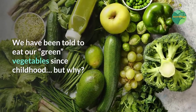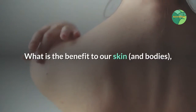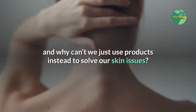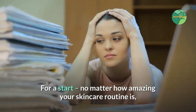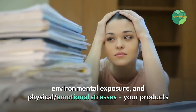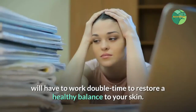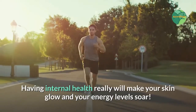We have been told to eat our green vegetables since childhood, but why? What is the benefit to our skin and bodies, and why can't we just use products instead to solve our skin issues? No matter how amazing your skincare routine is, if you are continually putting your body and skin under stress with a poor diet, environmental exposure, and physical or emotional stresses, your products will have to work double time to restore a healthy balance. Having internal health really will make your skin glow and your energy levels soar.